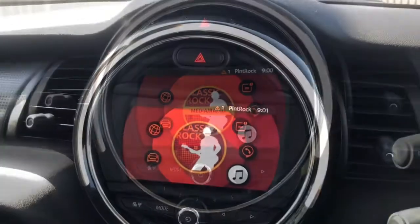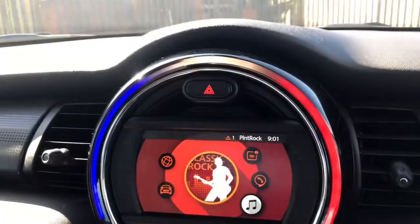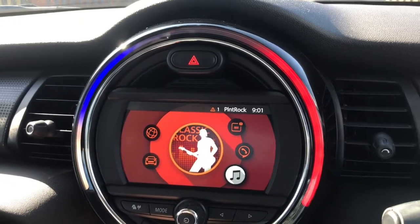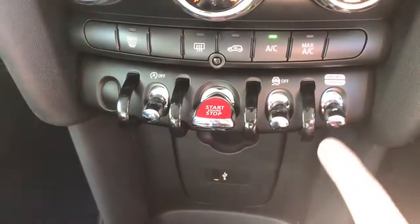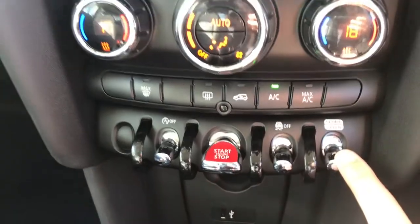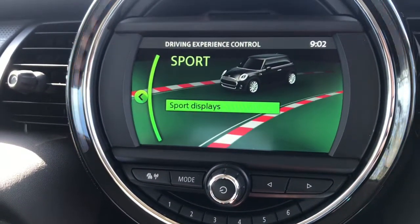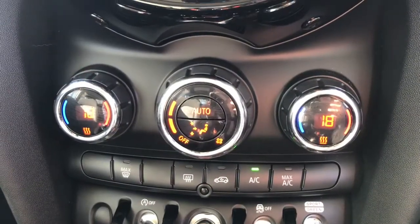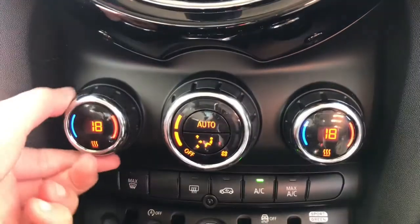The LED strip here does change — for example when you change the temperature, like so — really cool. The USB charging port is here. This button does have different driving modes, so if you go down it's green and you go back up it has sport. Here we have the dual climate control, so the front passenger and driver can control their own temperature by using these dials.